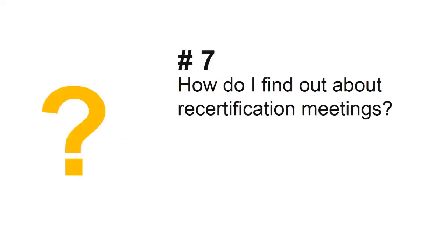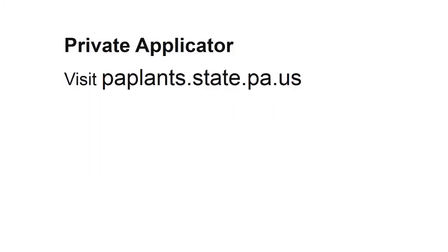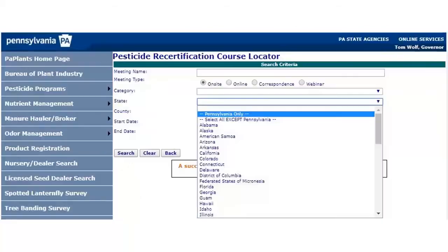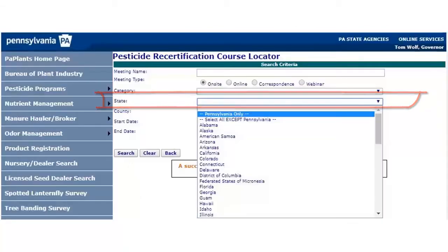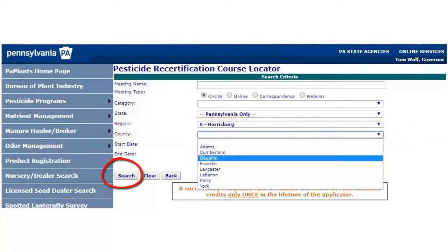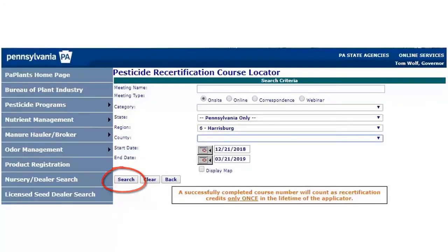Last question: how do I find out about recertification meetings? Visit the paplans.state.pa.us site, go to the pesticide recertification course locator page, select your state from the drop-down menu, select your region, and then you can search for all the meetings in your region or further narrow the search by selecting your county. Click the search button.